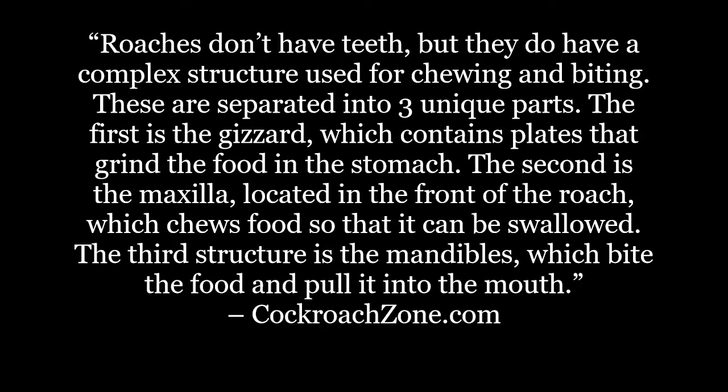Roaches don't have teeth, but they do have a complex structure used for chewing and biting. These are separated into three unique parts. The first is the gizzard, which contains plates that grind the food in the stomach. The second is the maxilla, located in the front of the roach, which chews food so that it can be swallowed. The third structure is the mandibles, which bite the food and pull it into the mouth.